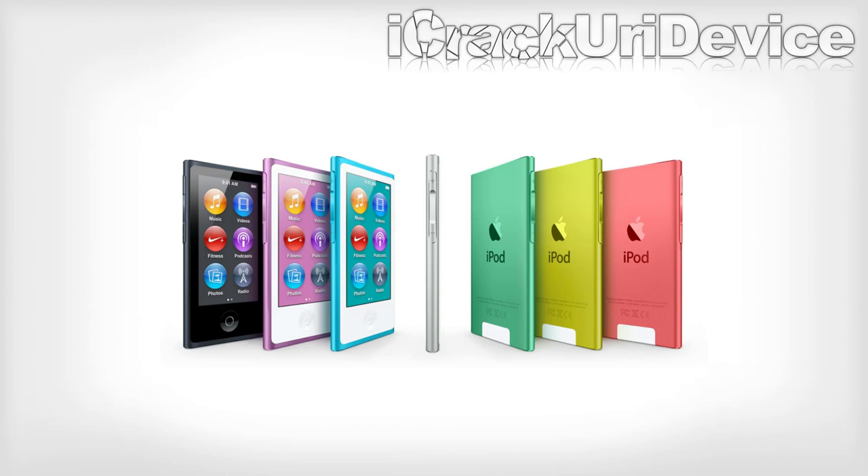Now closer to the size of a credit card, the redesigned iPod Nano measures at just 5.4 millimeters thin and features a new 2.5 inch multi-touch display. The Nano has an on-off sleep wake toggle, a home button, and between the volume rocker rests a new button designated to pausing and playing songs.